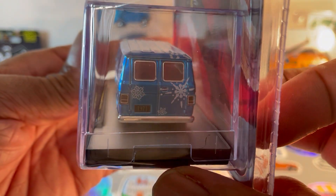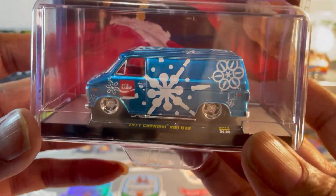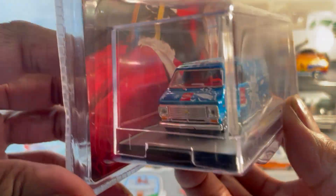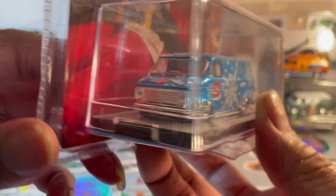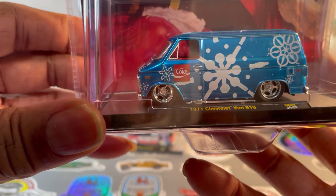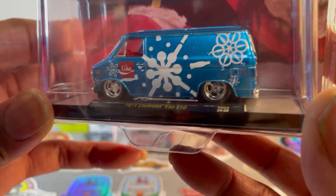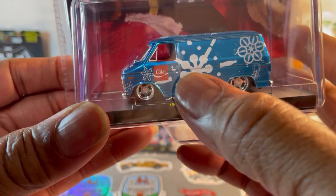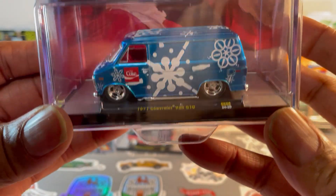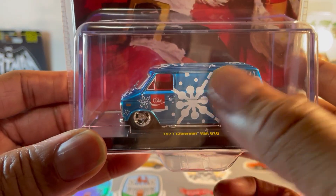I wonder if this has a bed in the back — you can't tell. Hey Old Man Diecast, start opening up these things again, because I'm not opening this one up, it looks too damn good. I like the nice lowered suspension, side pipes, lots of chrome. This is how I would fix up mine, with the exception of those stupid snowflakes on it — I'd probably put a wild scene up there.